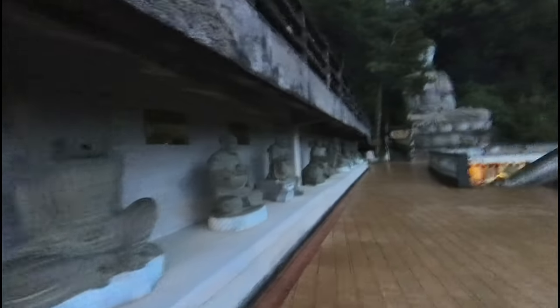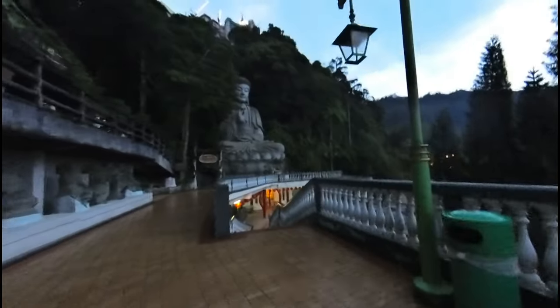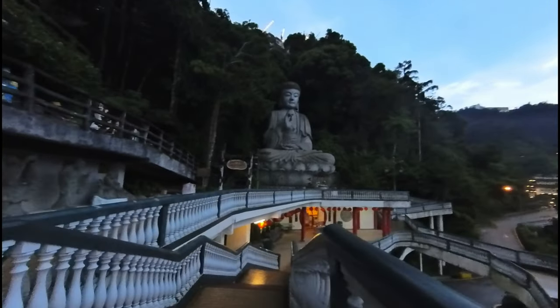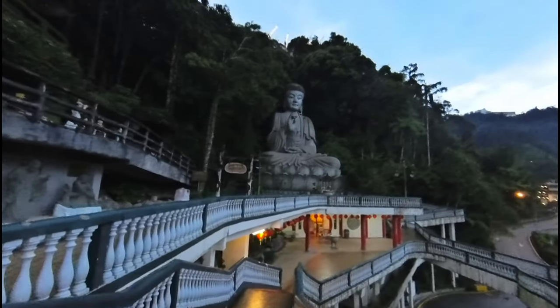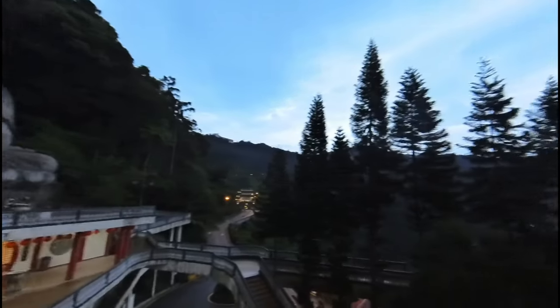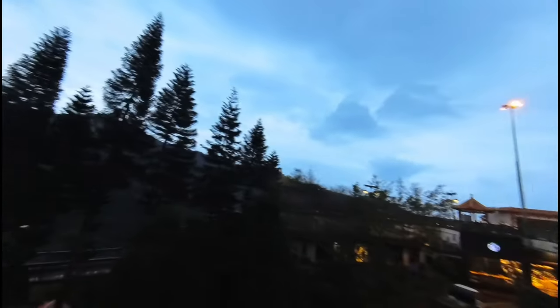The architecture of this temple is quite incredible. This giant Buddha is visible from the road and the view is just mind-blowing. This temple attracts many devotees from Singapore, Malaysia, Taiwan, Indonesia, Thailand, and of course China.